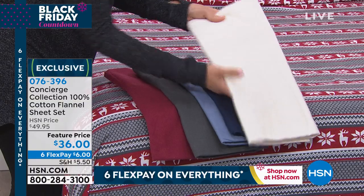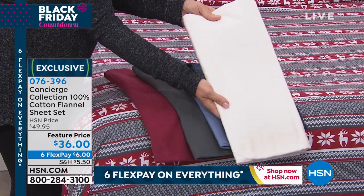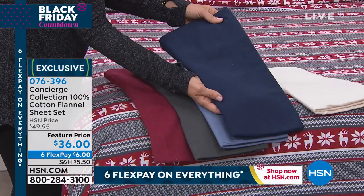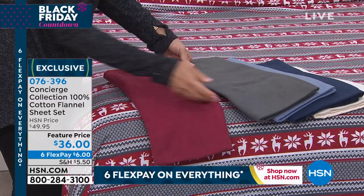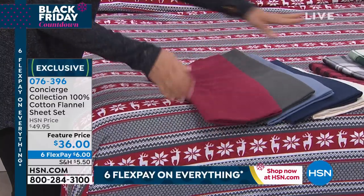These are cute, cute, cute. Here are your solids: we have the pearl, we have the indigo which is like a navy, we have the blue, we have the gray, and we have that pretty red.